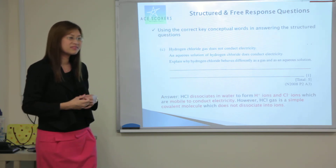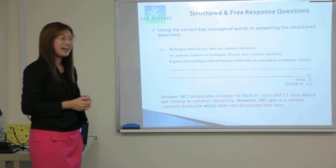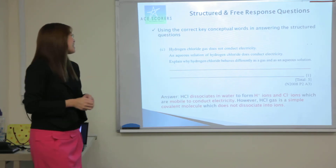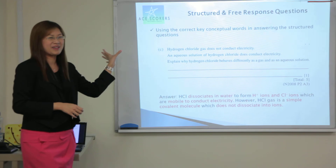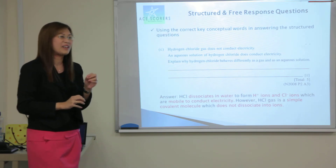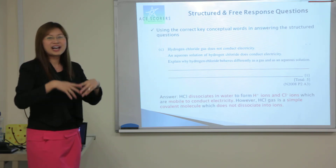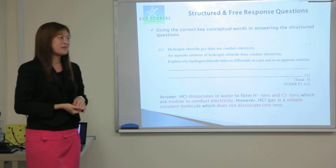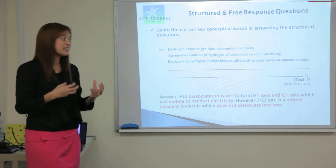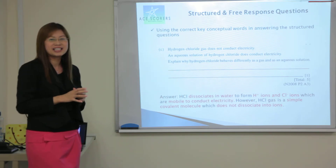Would it be smarter if you can't remember the H⁺ ion and just put 'form ions which are mobile to conduct'? Not necessarily. Because straight speaking, just for this particular compound HCl, it conducts electricity because of the specific ions which are the H⁺ and the Cl⁻ ions. It doesn't form any other types of ions at all. So if the answers are too general, it makes the examiner doubtful whether it's correct, and sometimes they wouldn't give the marks at all. That's why full and precise answers have to be given.